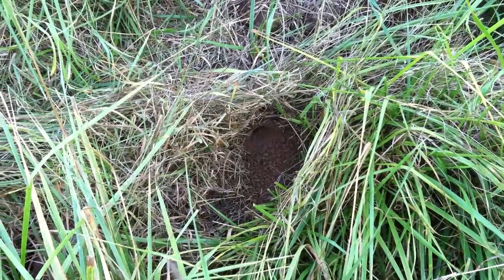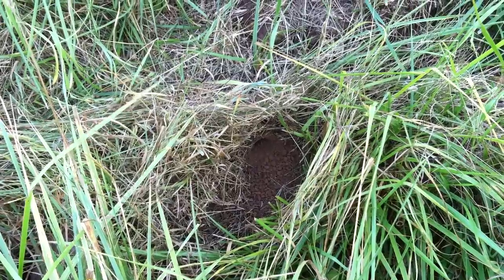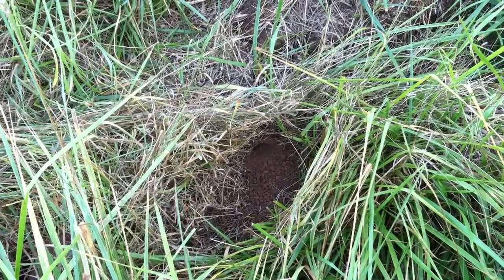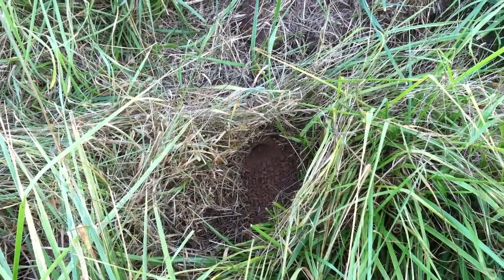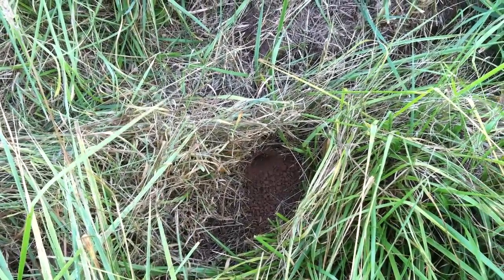There we are. And if you watch, you can see them going in and out — just a little opening in the dirt.